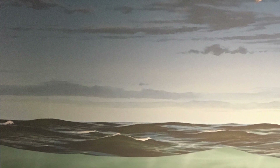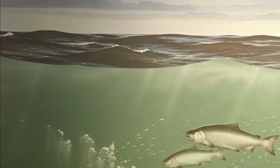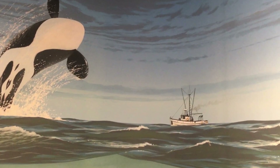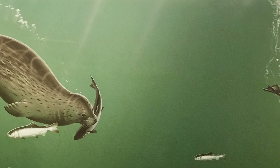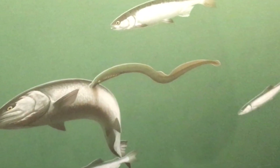Salmon spend a few years at sea eating small fish and dodging seals and other predators, including humans. There are lots of bigger animals eating the salmon. And even lampreys sucking their blood.